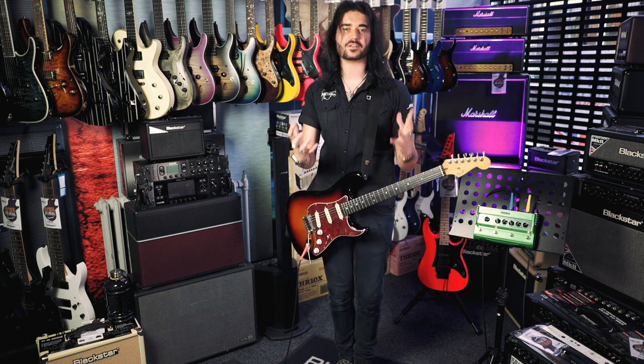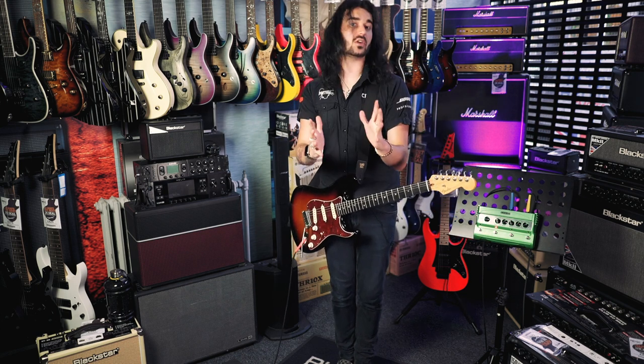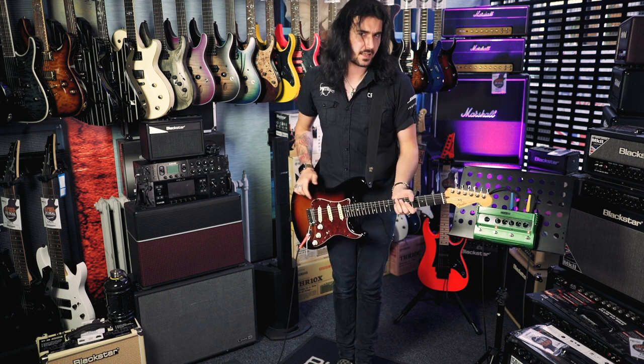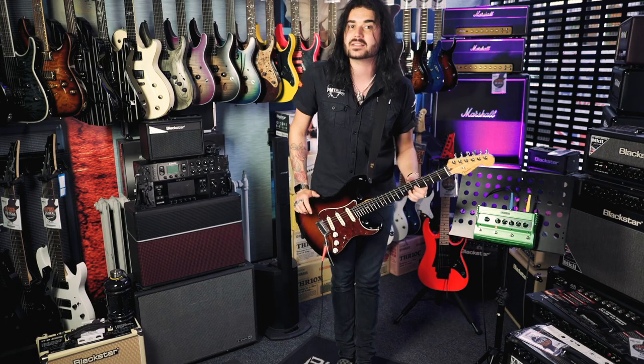If you want to experience one for yourself, I highly recommend coming into a PMT store and trying one. Have you got one of the original ones? You know, some of the early serial numbers go for quite a bit of money — comment down below and I might buy it off you, because this is definitely one of the best eight delay pedals in the world.